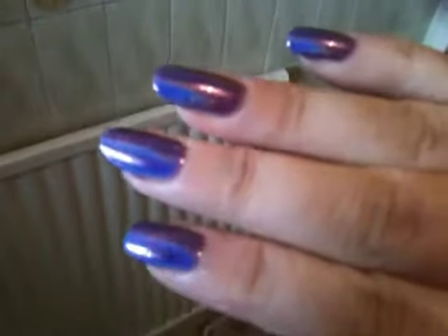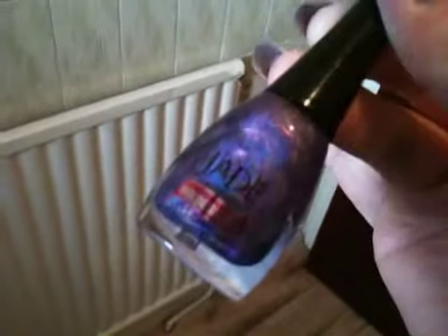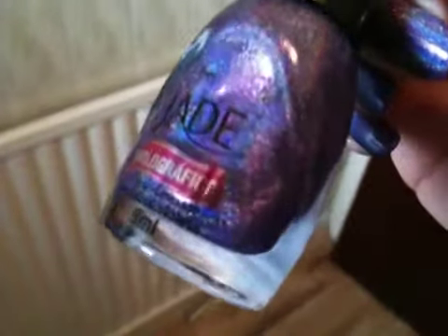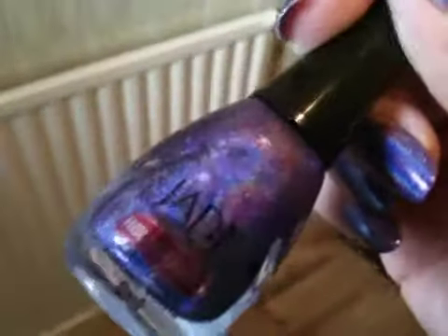Hi guys, I'm just doing a quick nail of the day today and just reviewing a new polish that I've just received. The polish is one of the jades and it is called Violetta. As you can see, it's 8 mils, and this is one of the jade holographics that I got from Leroy.com.